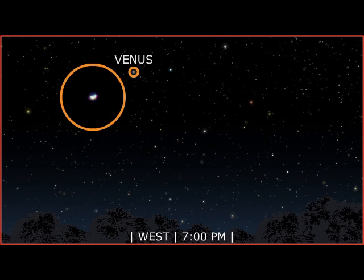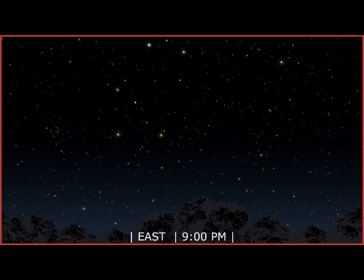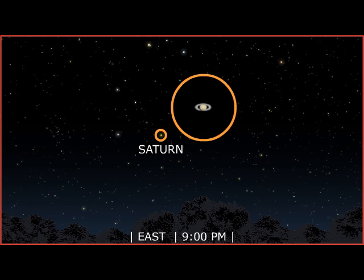Luminous Venus sets slowly into the western horizon around sunset. By 9pm, Saturn is high above the eastern sky. His rings are visible even through small binoculars.